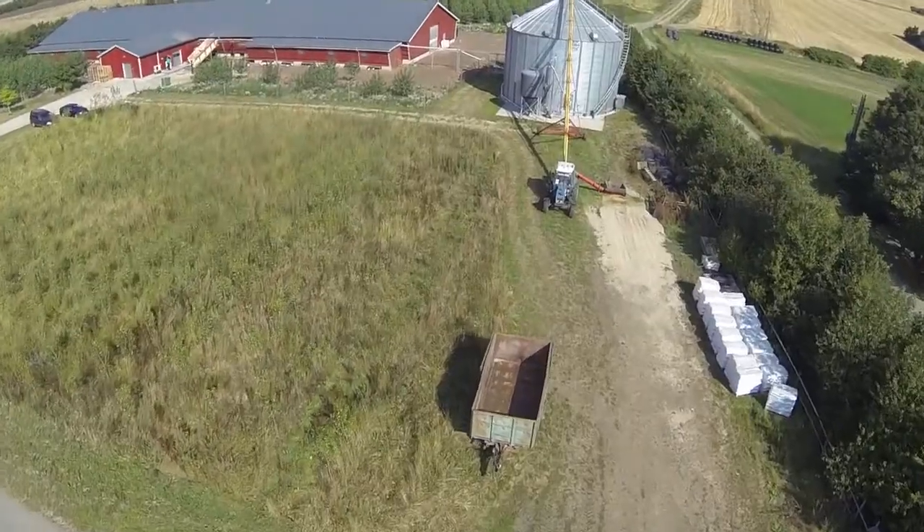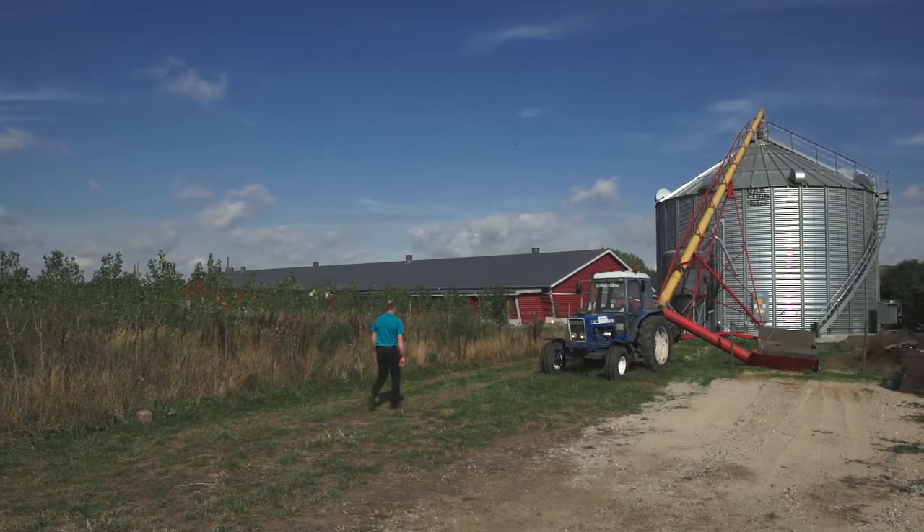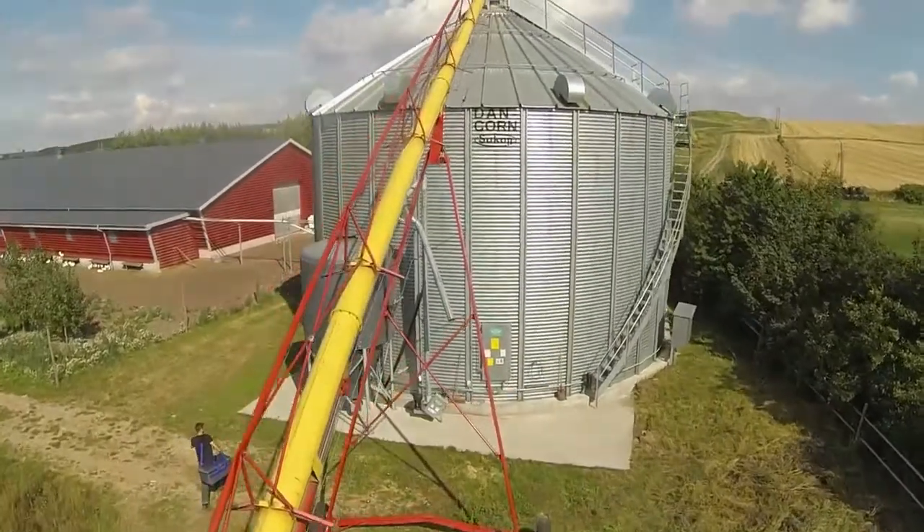We are on a specialized farm producing organic eggs primarily. Furthermore, we have 200 hectares where we produce the grain for our chickens. Ecology is very important to us and sustainability is completely linked with ecology.